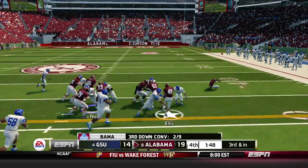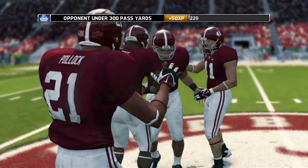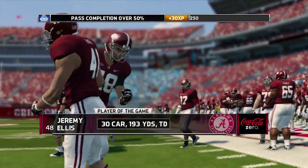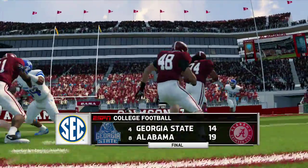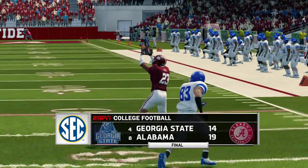Alabama with the ball, third and inches. This could be the game. Ellis gets 2 yards and that will seal it for the Crimson Tide. They run the clock out and get the victory in Georgia State's first SEC game. Jeremy Ellis is your player of the game with 193 yards and a touchdown. Georgia State loses their SEC opener 19-14.